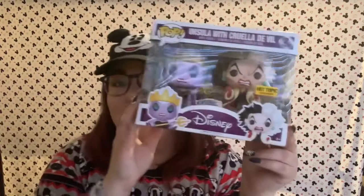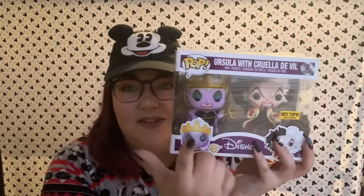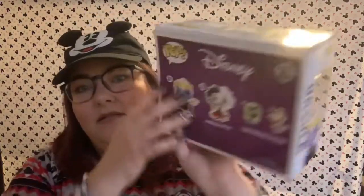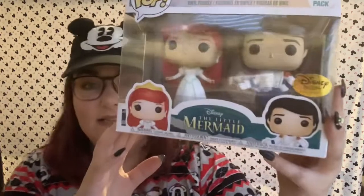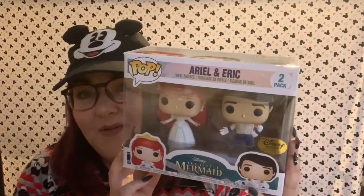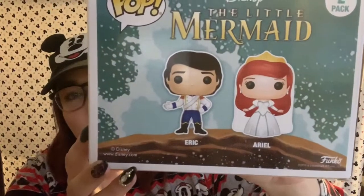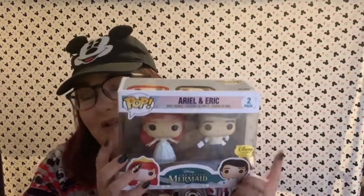Next up we have a two-pack. I had to get this because I need Ursula in my life at all times — I love Ursula so much. This is a Hot Topic exclusive of Cruella De Vil and Ursula. And she's got amazing tentacles. I love this. And it was a Disney Treasures exclusive — this is Ariel and Eric on their wedding day. How cute is this? I love it so much. I'm so happy that I own this and that I was subscribed to that box when this came out.